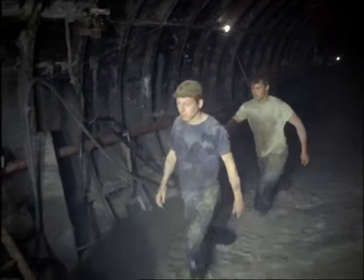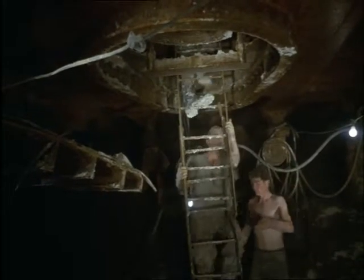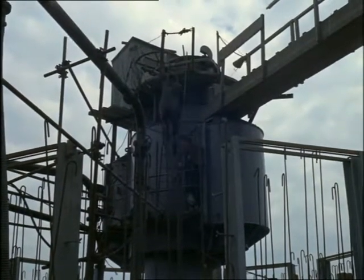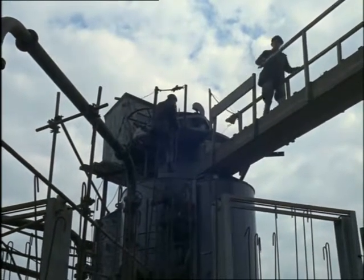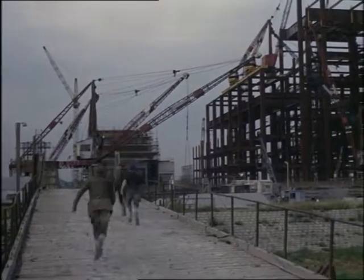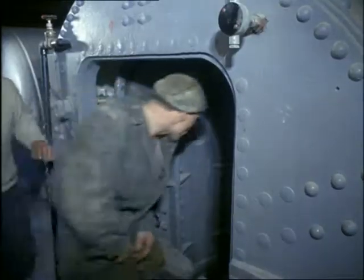To breathe and work in compressed air doesn't worry a healthy man. It's coming back to ordinary air pressure again that can be troublesome. After climbing to the top of the workings, the men pass through an airlock. Then they rush off as fast as they can to the medical room. Having been in pressure up to 40 pounds per square inch for eight hours, they have to be gradually decompressed and brought back to normal pressure again. Otherwise, the bends will set in.